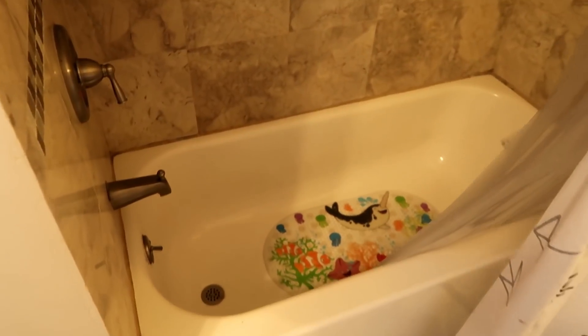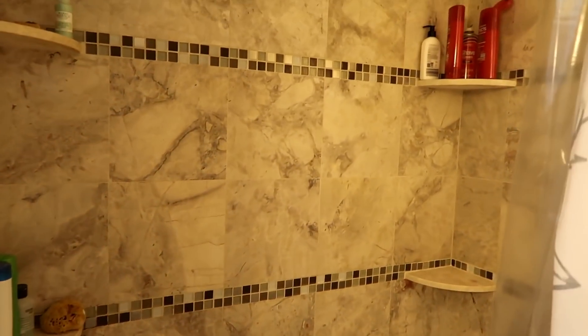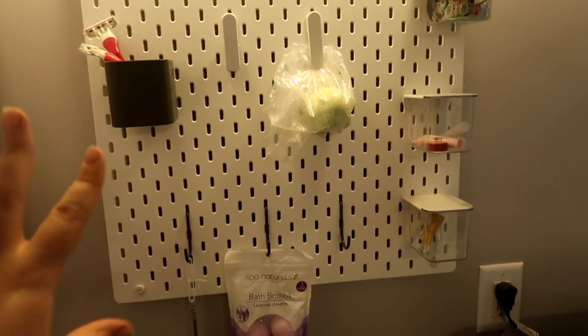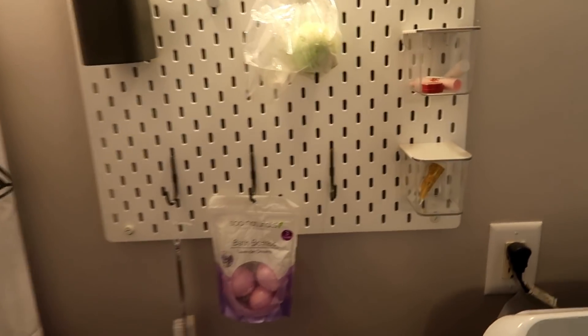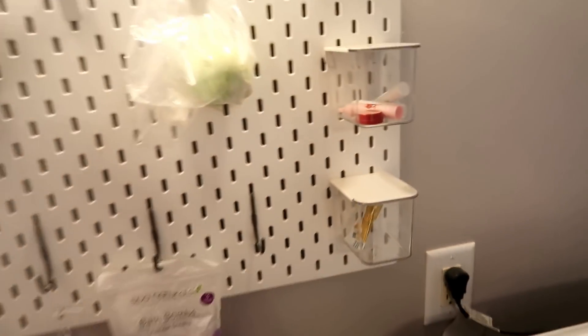This is our tub. All of this tile came with our house — it wasn't what we chose, but we were really happy with it so we decided not to change it. It looked good. And this thing right here, you may have seen it if you've watched my Ikea hauls. I got this at Ikea — it's so brilliant, you can hang all sorts of stuff on it. Love it.